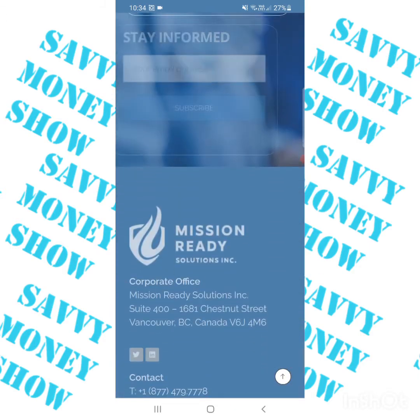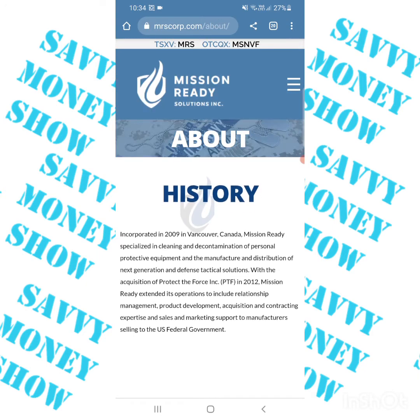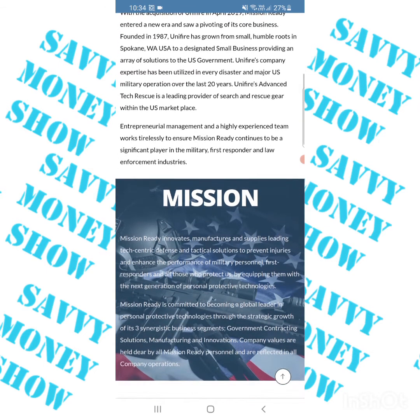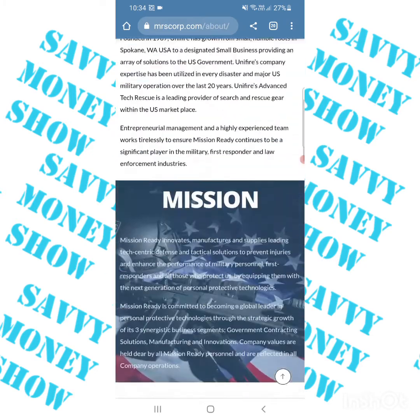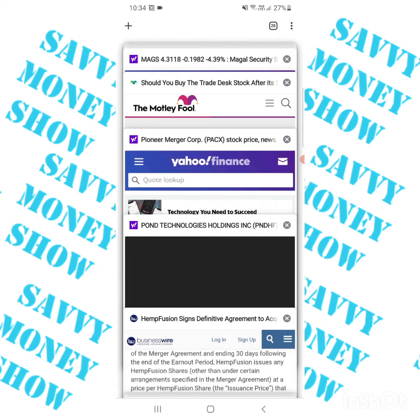They got this contract because of their history of fulfilling contracts, but they do have a number of other products they deal with and a number of other contracts, albeit much smaller. They are a Canadian company — they did buy Unifier in 2019 — and they are one of the biggest providers of surgery and rescue gear. I'm hoping they're going to use this as a platform to propel themselves.